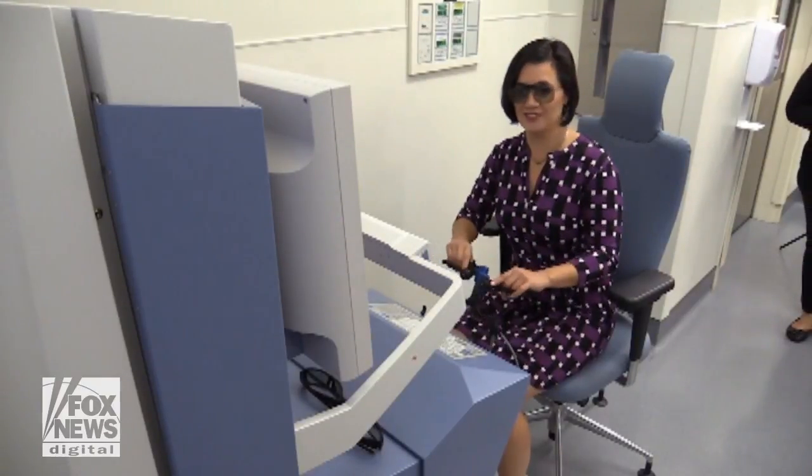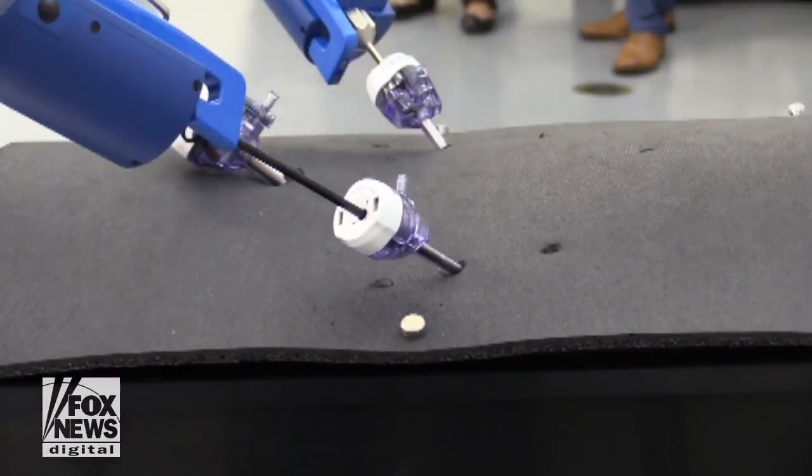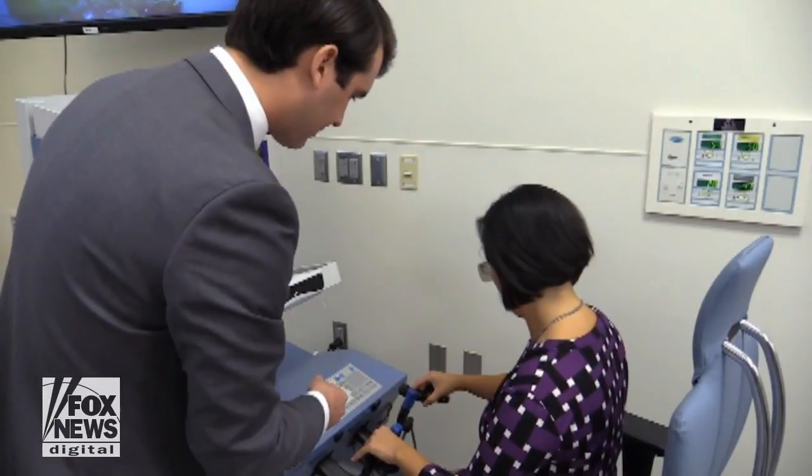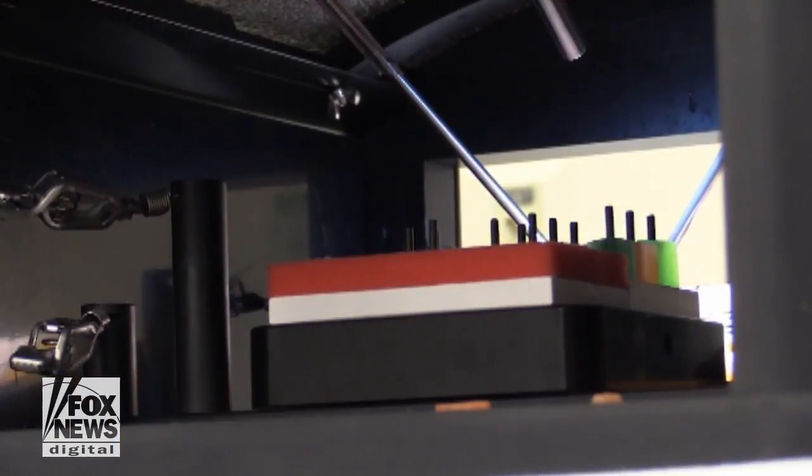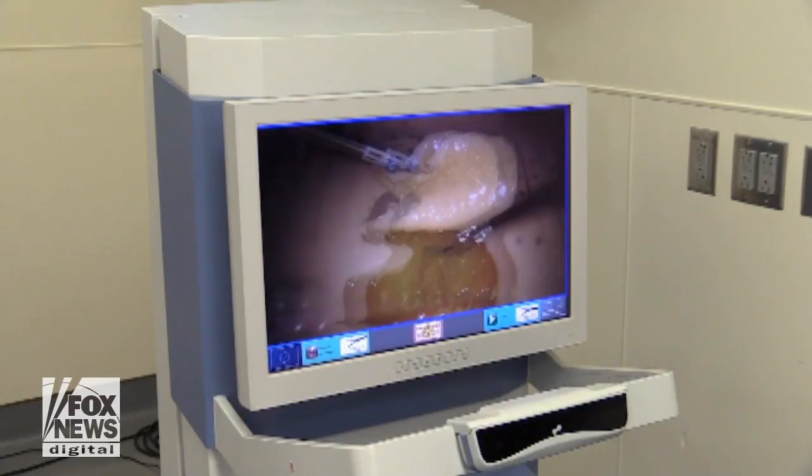You won't find this surgical robot anywhere else in the country. Florida hospital surgeons are the first to command a cutting-edge device meant to make both patients and doctors more comfortable.